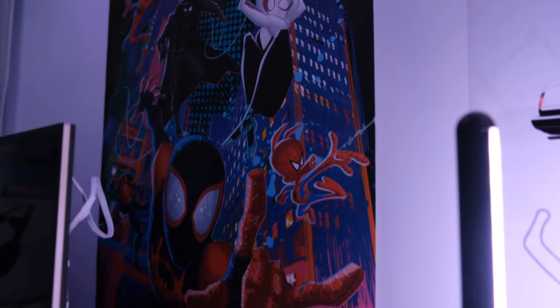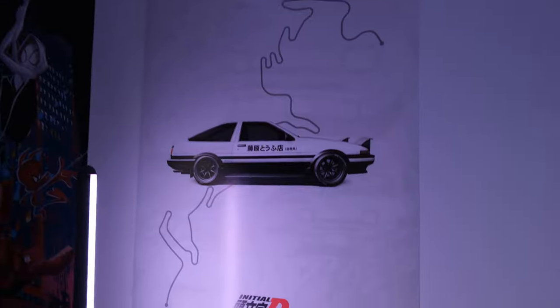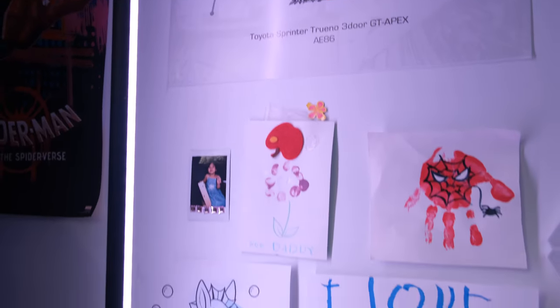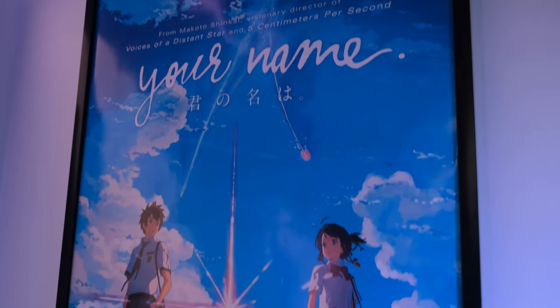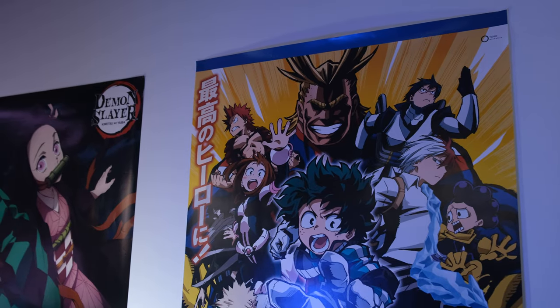For my posters, I have some on this wall — Into the Spider-Verse, Initial D, some artwork my daughter made me, a Your Name poster, Demon Slayer, My Hero Academia, and a Jujutsu Kaisen poster over there. I do plan on changing this up in the near future. I just found that having these posters was the quickest way to avoid having a blank wall.